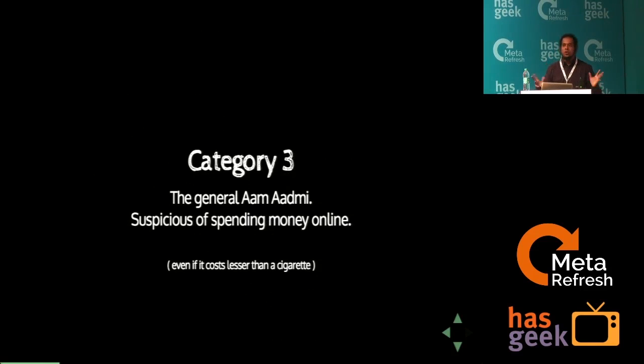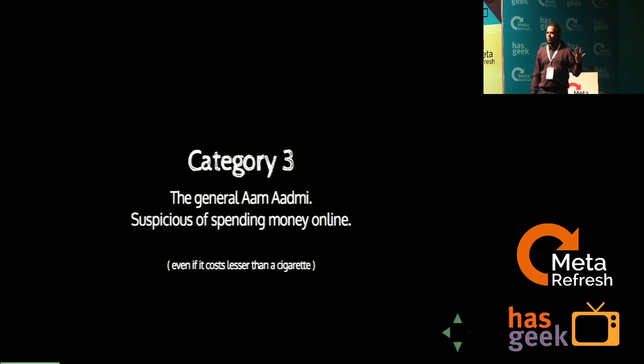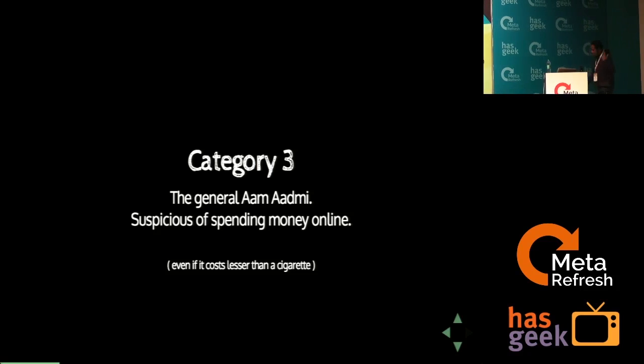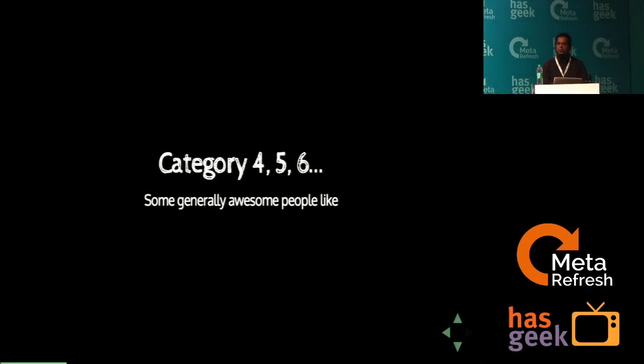The third category, which is the most common, is the typical person who is eternally skeptical about spending money online. While pulling out 10 rupees from his wallet, he'll lose a 5-rupee coin on the ground and forget to pick it up. But that same 5 rupees — if you ask him to spend on your website — he will not. That's the main larger subset of people we are dealing with.